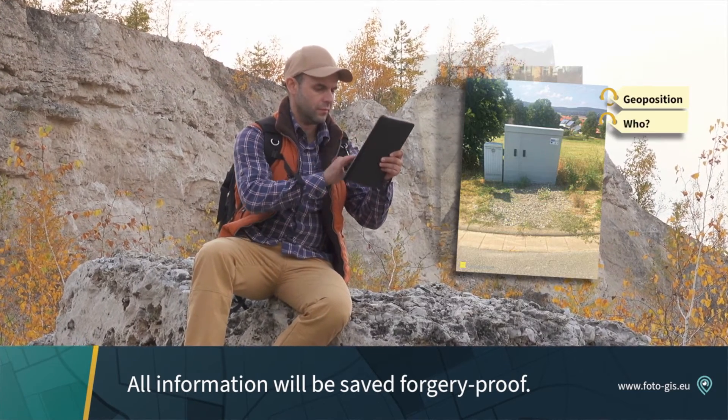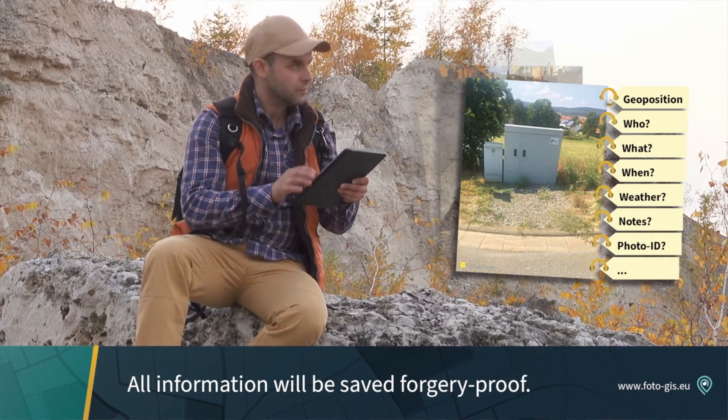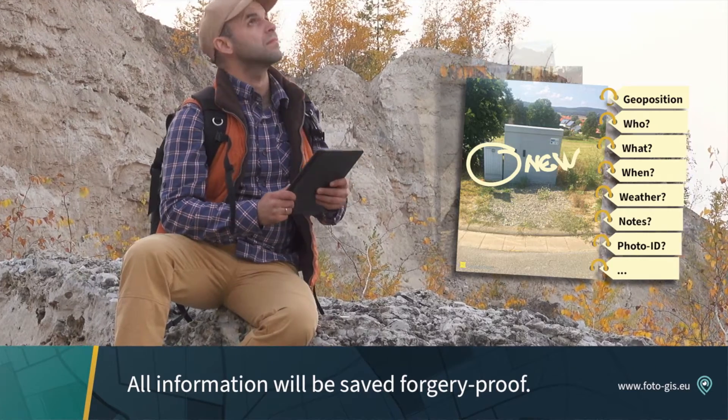The exact geo position. Who. What. When. Weather data, and much more. You can even add your own notes and drawings.